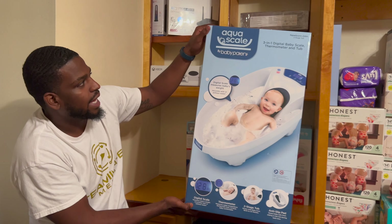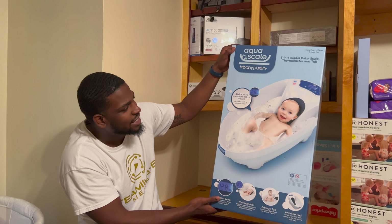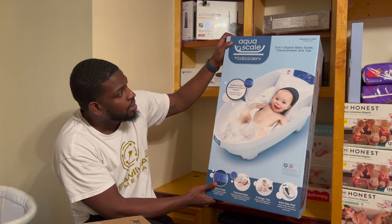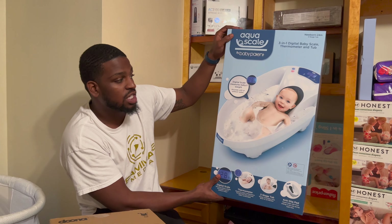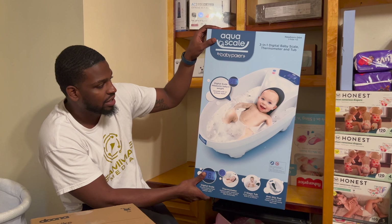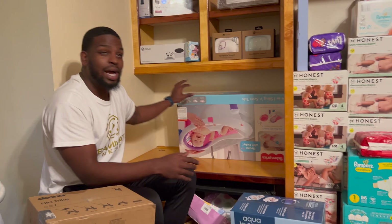We also got the Aqua Scale baby tub. This one right here weighs your baby and it tells you the temperature of the water for the bath. So it tells you the water temperature and how much your baby weighs while they're inside. I think this is pretty cool.